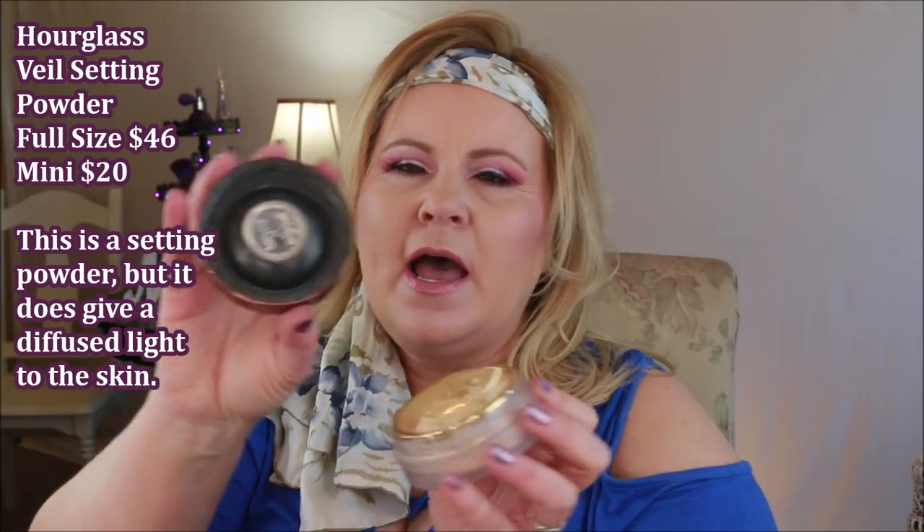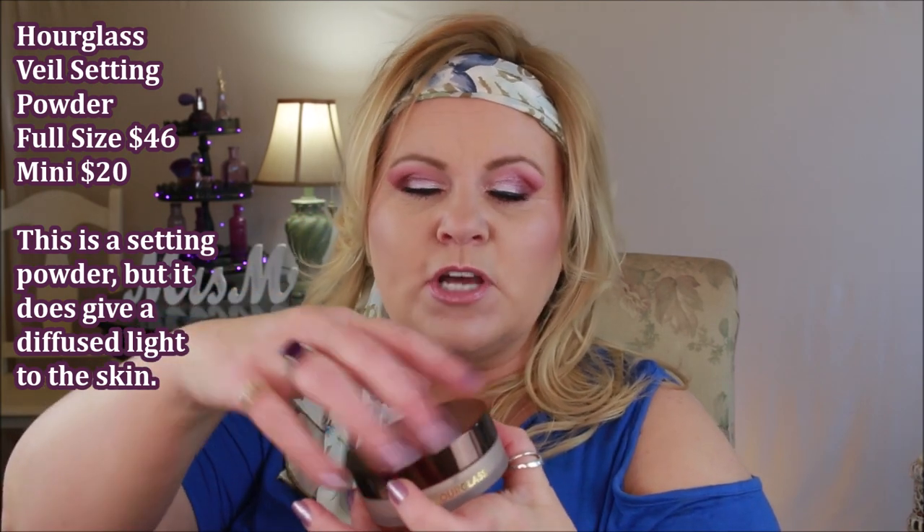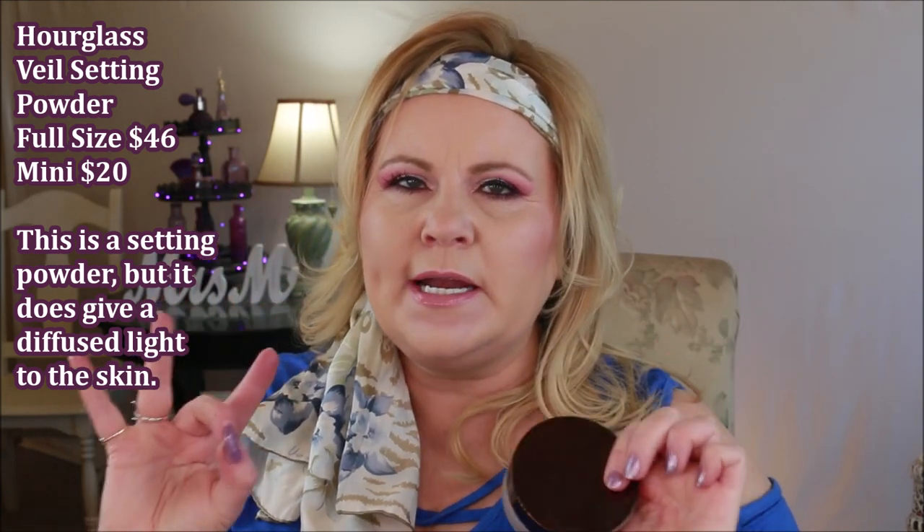The Hourglass Veil has a really nice delivery system — there's a little stopper lid that keeps too much powder from coming out. I really like it for setting while giving just a tiny sheen. To use a paint analogy: you have flat, eggshell, satin, and semi-gloss. I'd say this is eggshell — you're setting it down and getting a nice look without too much sheen at all.